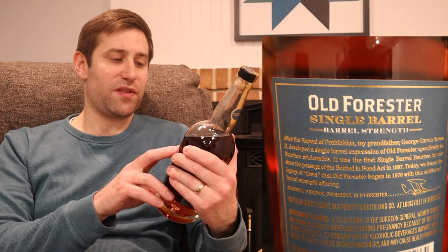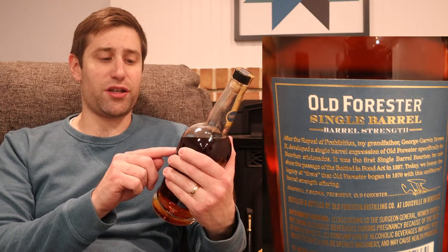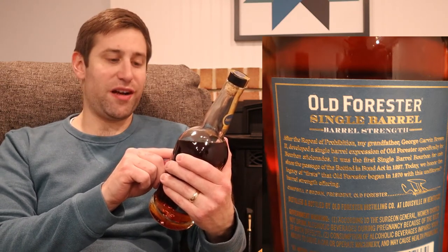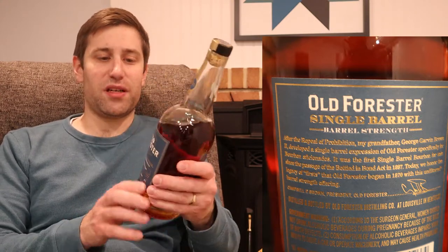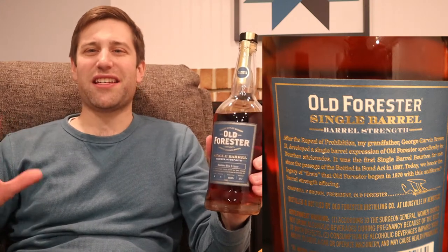We got the gold seal up here, obviously broken already. On the back, there's a little bit of writing that basically says after the repeal of Prohibition, my grandfather George Garvin Brown II developed the single barrel expression of Old Forester specifically for bourbon aficionados. So that's what we have here. Tonight it's kind of moderate to low availability — obviously if you pick up a store pick single barrel barrel strength, your results may vary, but I'm hoping to give an overall flavor profile and see which one should you spend the most effort hunting for.